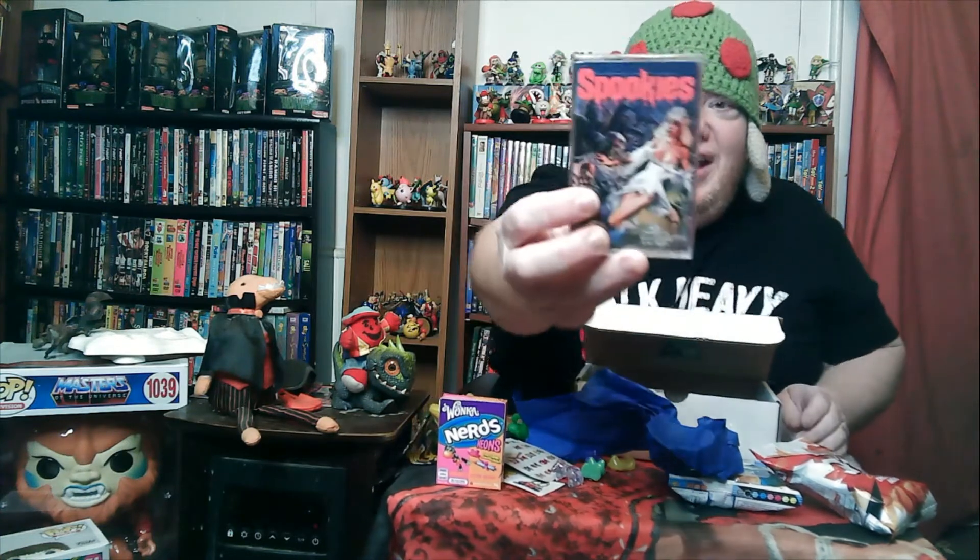Something wrapped up in bubble wrap. If they take the time to wrap, you know it ain't crap. And we have... 50-cent 'Be kind, rewind' stickers. A sealed cassette of the Spookies soundtrack.